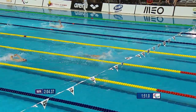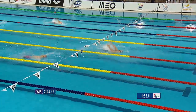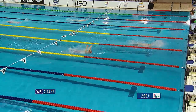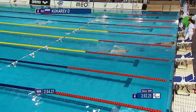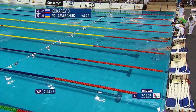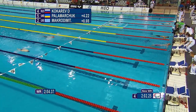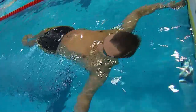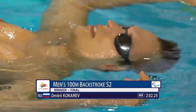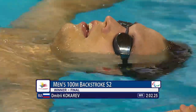Here is Kokorebi now coming into the last turn, with Palomarciuk coming back very slightly — but he's not going to catch Dimitri Kokorebi. This is going to be a fantastic time — a massive world record for Dimitri Kokorebi: 2:02.25. A world record swim again! What a fantastic performance by this Russian. Palomarciuk takes second and Makro Dimitris from Greece takes third, but superb stuff from Dimitri Kokorebi.